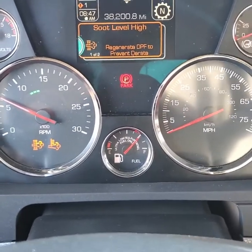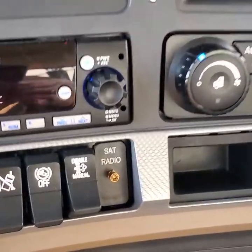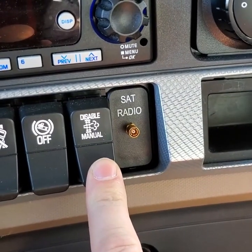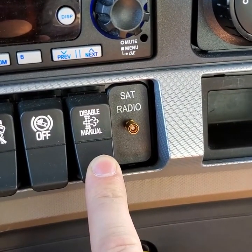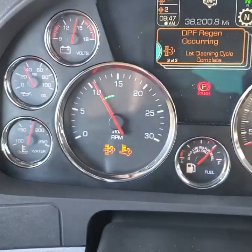Secure your vehicle — do not turn it off. Come over to the DPF switch and hold down the manual button. Once you let go, the RPMs will climb back up.